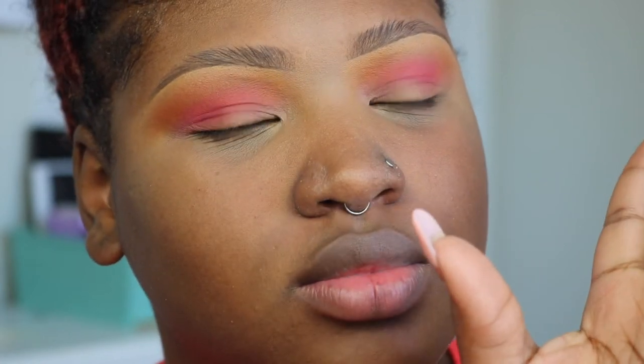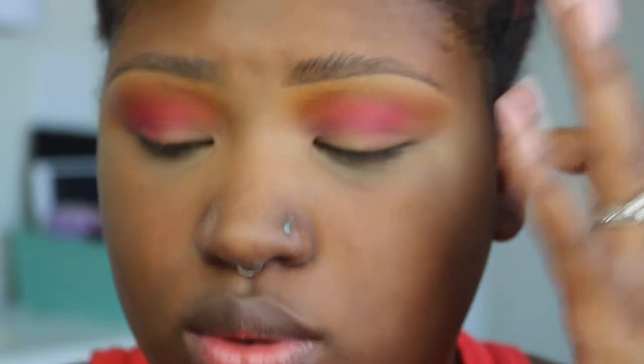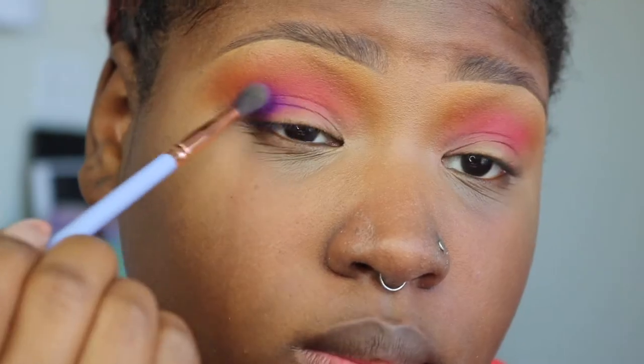My brows look so different today — I really see that. I should do an updated video on them, but I'm kind of digging how that's looking right now. Let me open the picture back up. My crease color was the purple in the palette, so I'm going to take a smaller brush to blend that into my crease. I'm pressing this in and swiping it into the crease, putting it on my outer V right now.